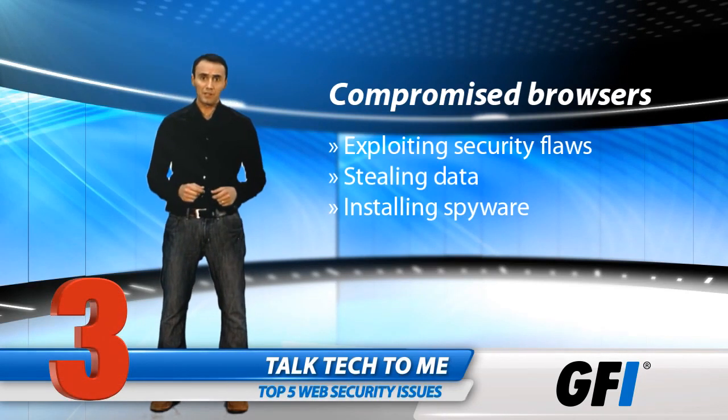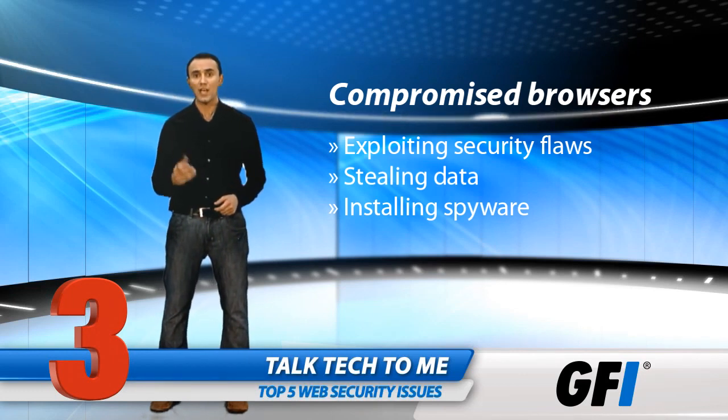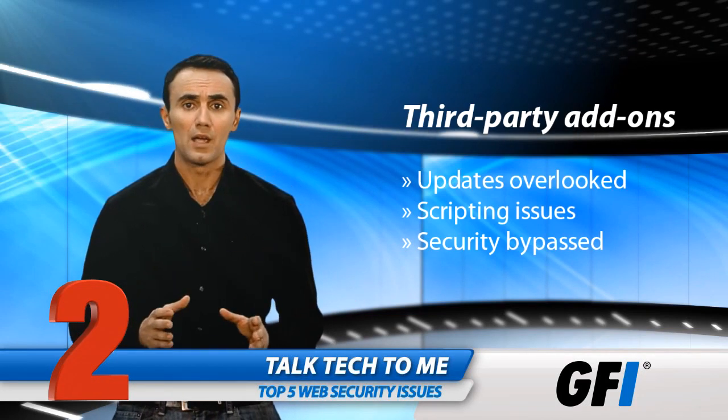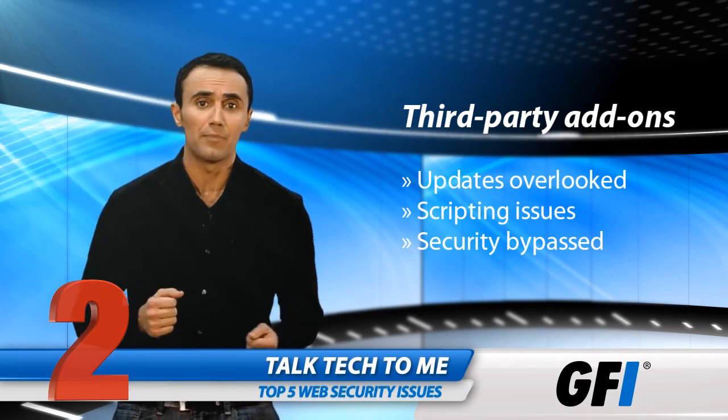Popular browsers are targeted too, and any security flaw is exploited. Criminals gain access to sensitive emails and documents, or shadow a user's browsing activity. The important plugins needed by browsers can sometimes leave the door open too. People forget to download security updates for add-ons like Flash Player or Acrobat.